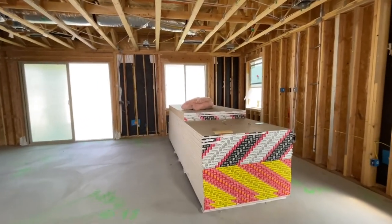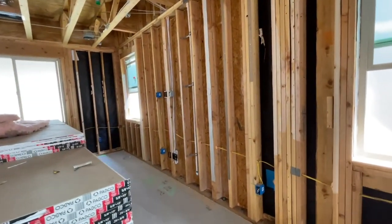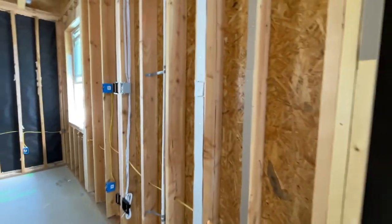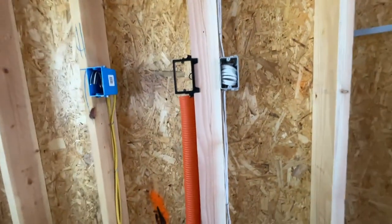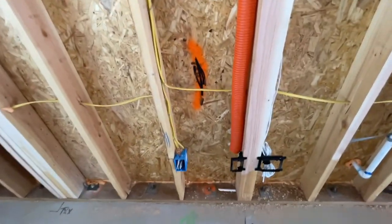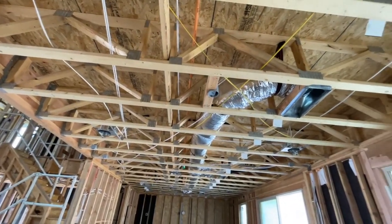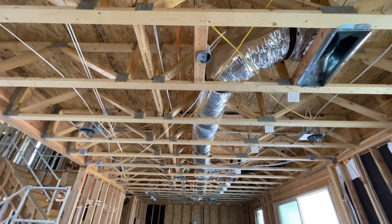They have the stucco done outside; they're just waiting for the inspections to come through and then they're going to be putting up the drywall. Each phase of the construction goes through an approval inspection process by the inspector before moving on to the next phase. Right here is the Cat 6 and the smart tubing and all the electrical. They opted to have five or six can lights in here, and also the wiring for the ceiling fan.